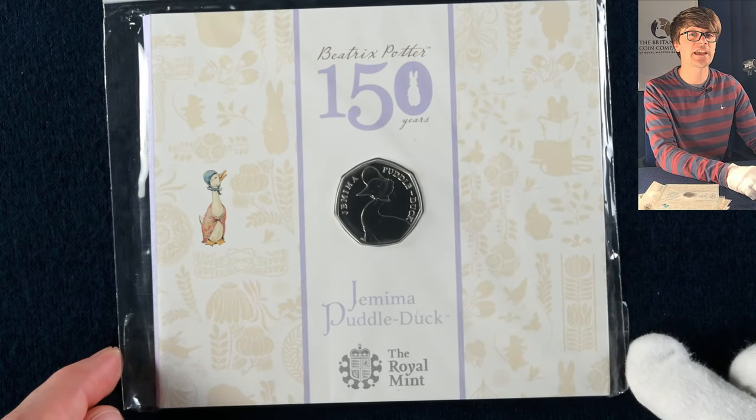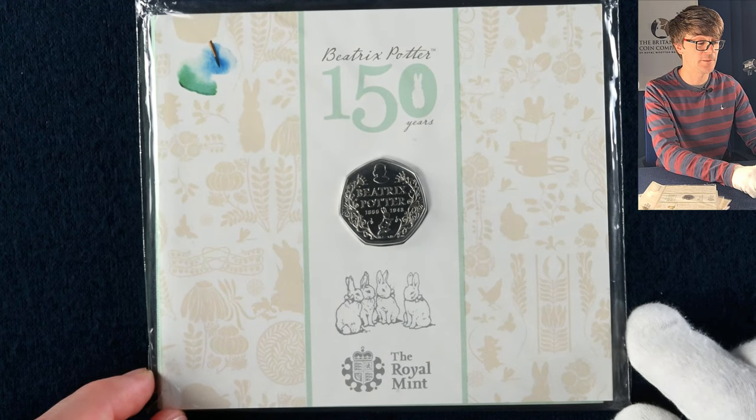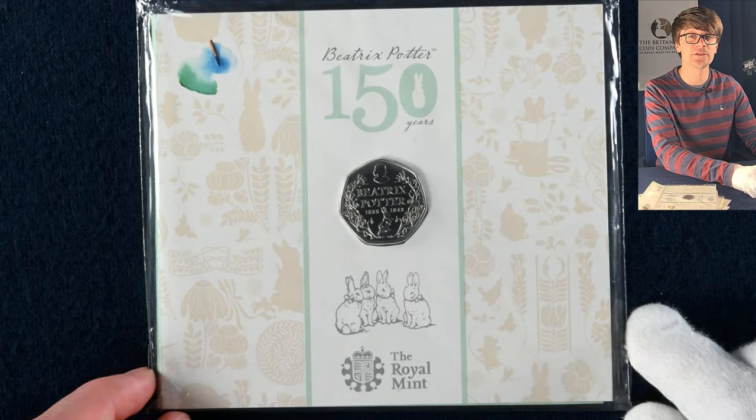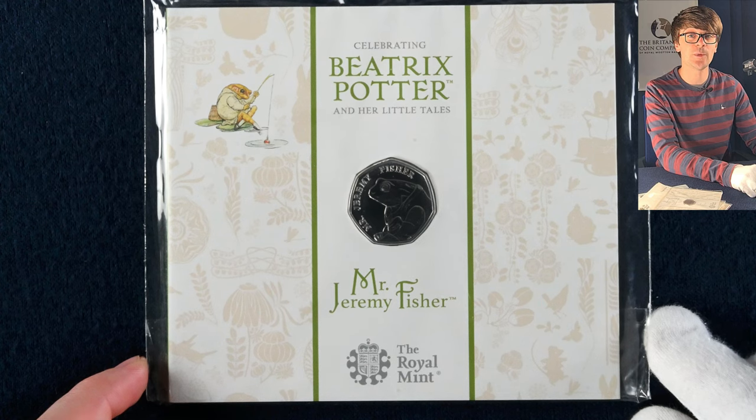There's a second Jemima Puddle-Duck here. And then the coin that started the set off — the Beatrix Potter anniversary 50p marking 150 years of Beatrix Potter. We move now into 2017, which is kind of interesting. The 2016 coins were so popular that the Royal Mint decided they were going to double down on it.